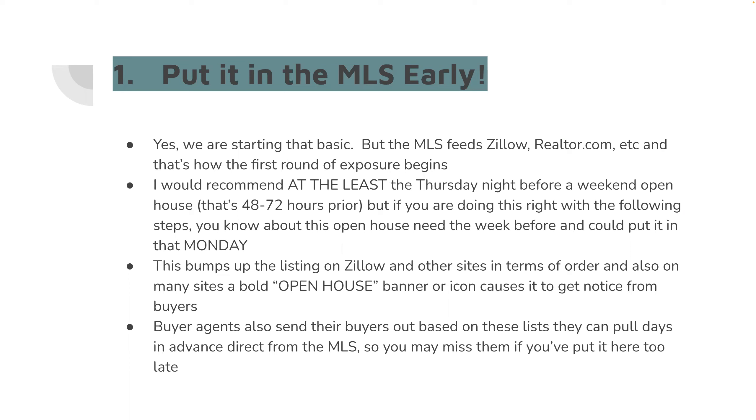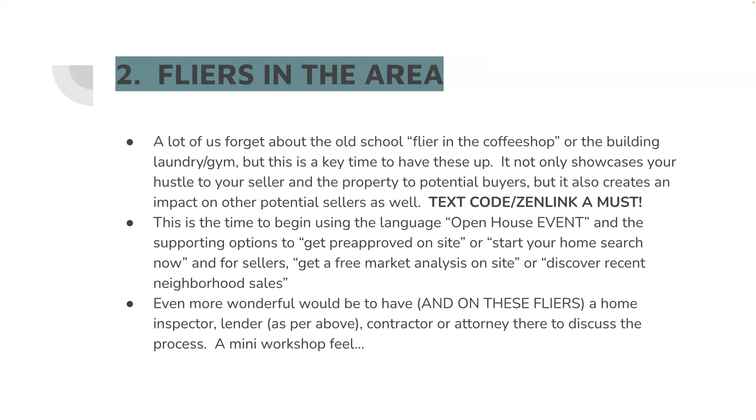And more importantly, you probably didn't do any of the rest of the steps that will help this become an actually effective open house. You can do this the week prior — go to exitstrategymovesyou.com to get the listing, talk to the agent, get it set up, get it in the MLS. This bumps it up on Zillow and the other sites, gives them the open house banner, and buyer's agents send their buyers out based on these lists. Got to get it in early.